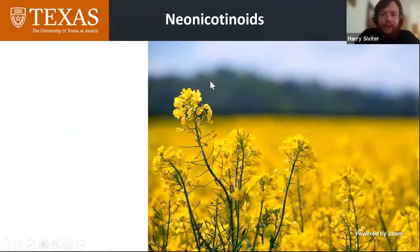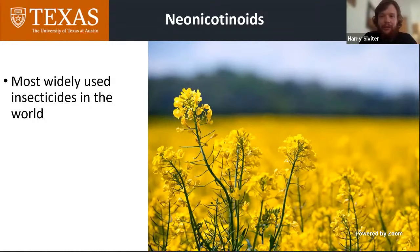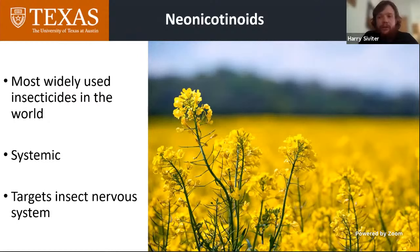Neonicotinoids are probably familiar to most people listening to this talk, because they are the most commonly used insecticide in the world and they're in the media a lot. They're the most commonly used insecticide for two main reasons. The first is that they're systemic — when used on a crop, they get to all parts of it, which is highly advantageous if you're trying to defend your crop from insect pests. The second is that they specifically target the insect's nervous system, which reduces the potential impact on vertebrate wildlife and humans. Again, highly advantageous.